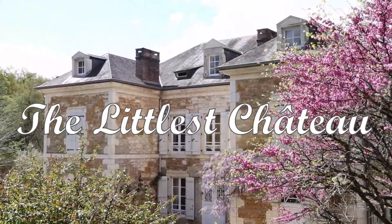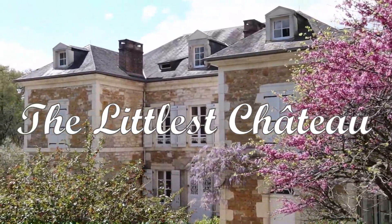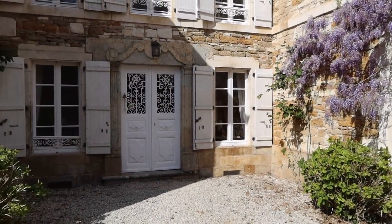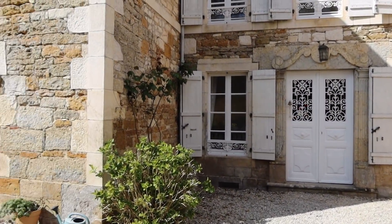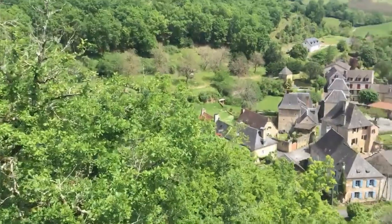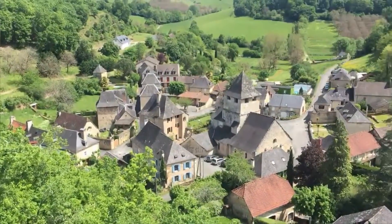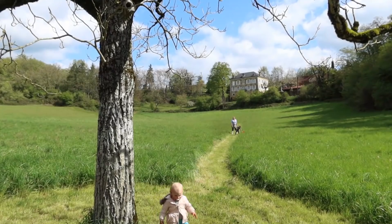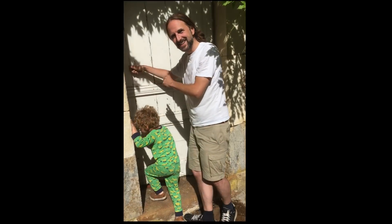Welcome to the Littlest Chateau. Built in the 18th century on the top of a valley, overlooking a small village in the southwest of France. This is Paul. And I'm Helen. And with our two children and three cats, we moved to France in the middle of the chaos of 2020, to follow our dream of living in a French Chateau.